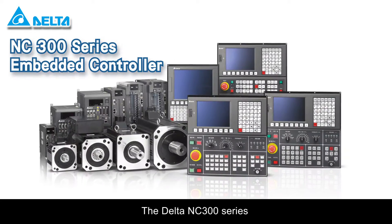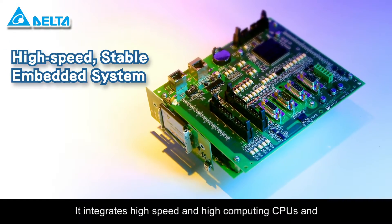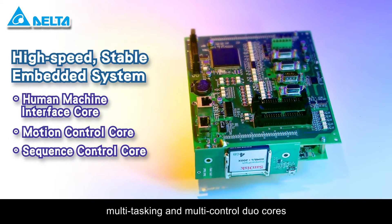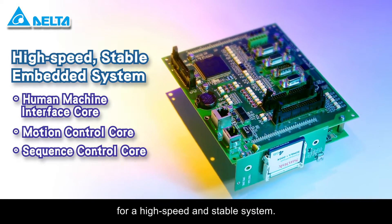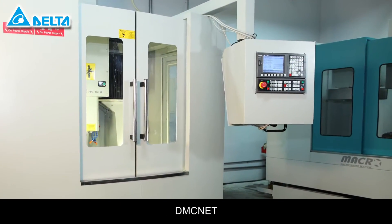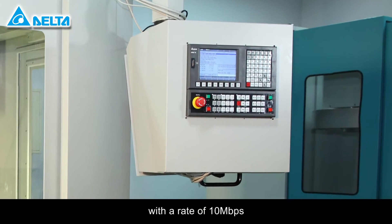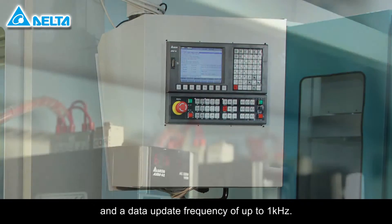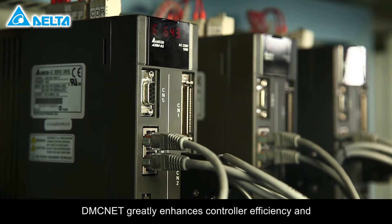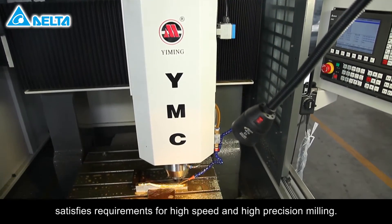The Delta NC300 series is an embedded control panel with high-cost performance value. It integrates high-speed and high-computing CPUs and provides real-time, multitasking, and multi-controlled dual cores for a high-speed and stable system. The solution applies DMC-NET for high-speed communication and data transmission with a rate of 10 megabytes per second and a data update frequency of up to 1 kilohertz. DMC-NET greatly enhances controller efficiency and satisfies requirements for high-speed and high-precision milling.